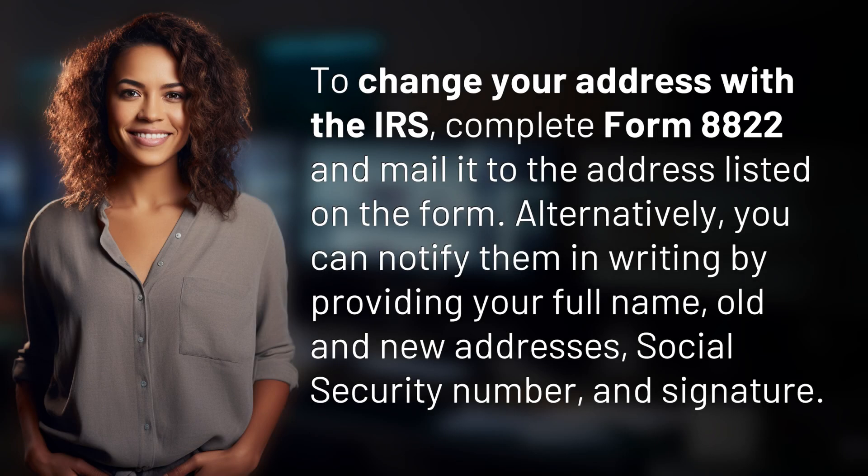To change your address with the IRS, complete Form 8822 and mail it to the address listed on the form. Alternatively, you can notify them in writing by providing your full name, old and new addresses, social security number, and signature.